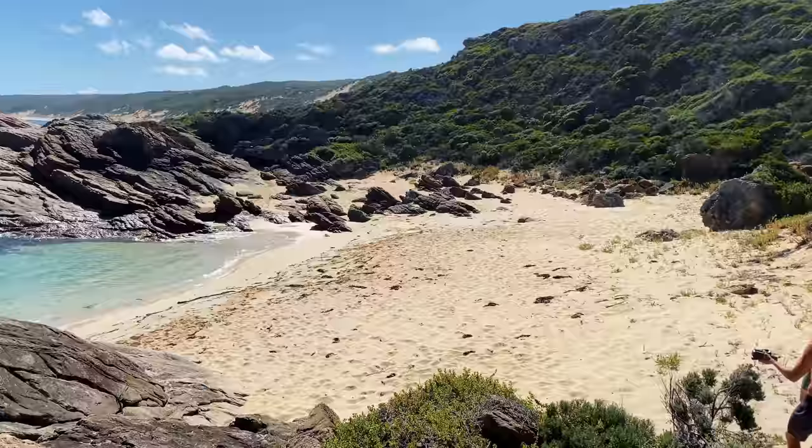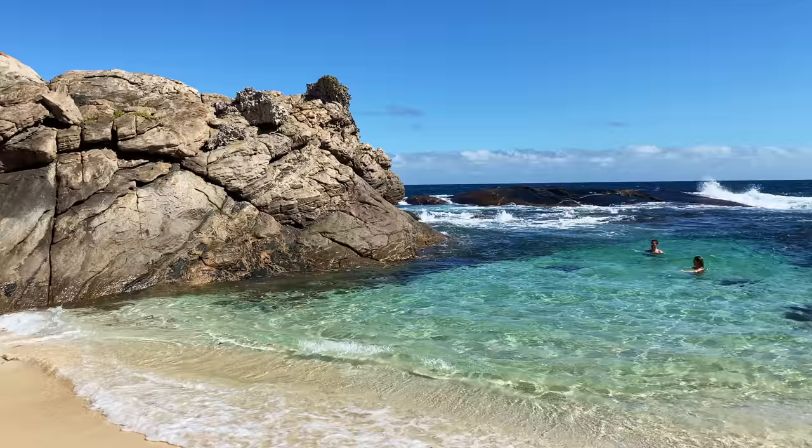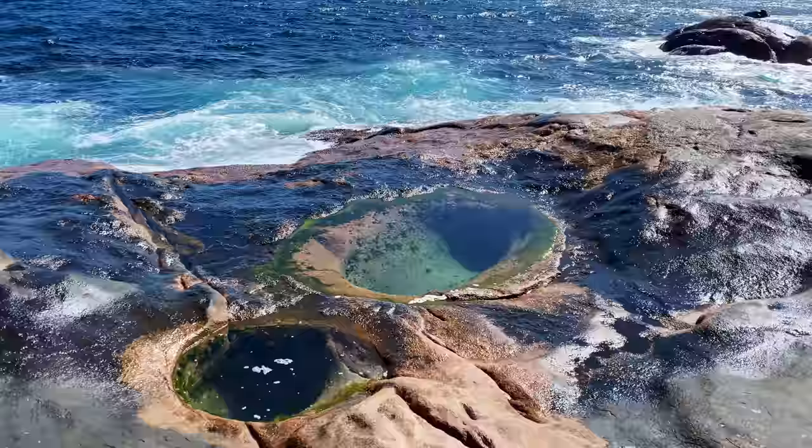How's this for a little secluded beach? How cool are these pools? Oh my god — so secluded.